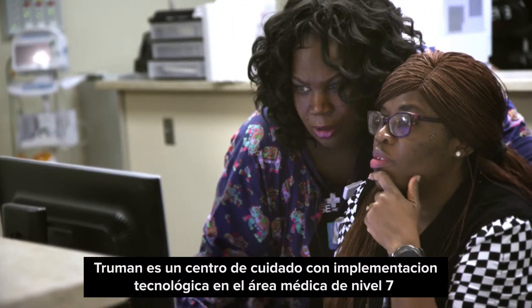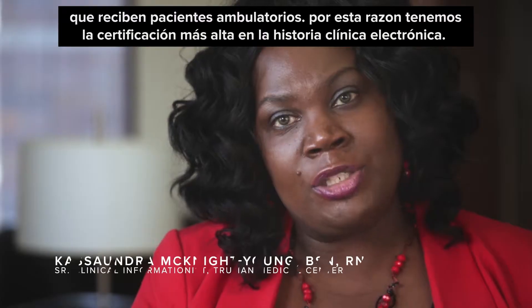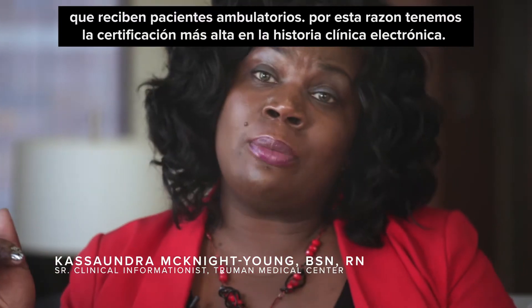Truman is a HIMSS Level 7 — both ambulatory and inpatient — so we have the highest certification electronic medical record.